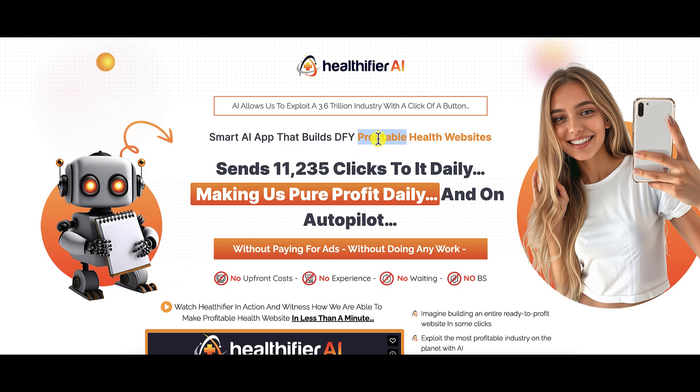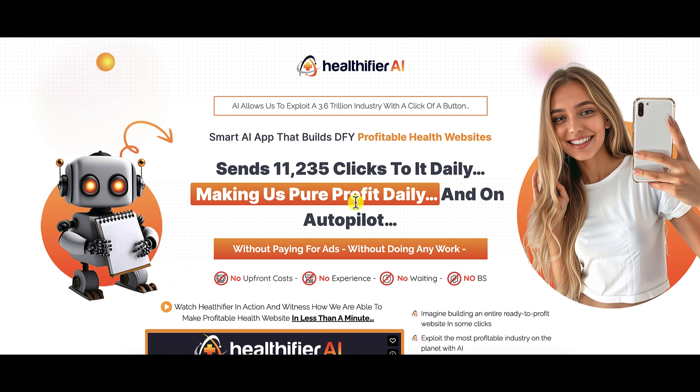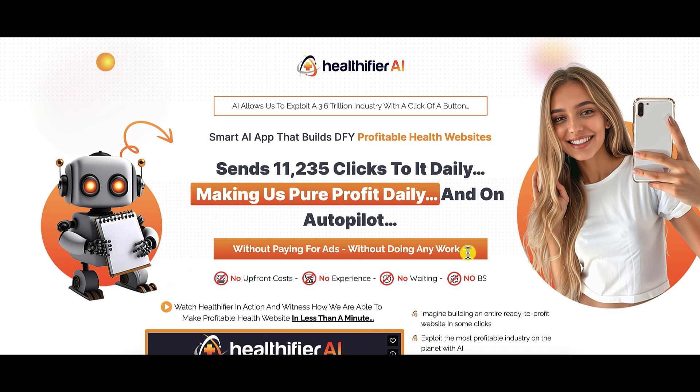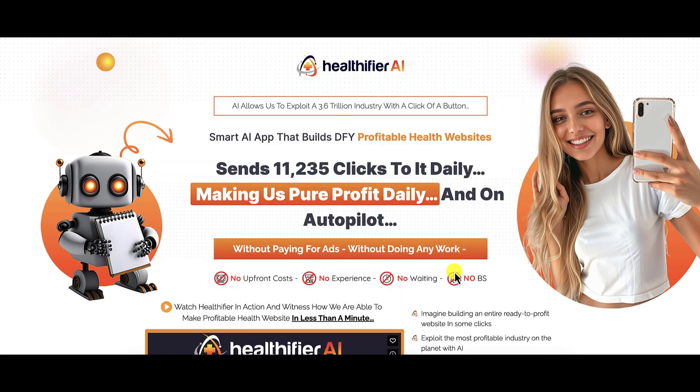Now, "profitable" is such a subjective term. They claim it sends 11,235 clicks to your site daily, making pure profit on autopilot without paying for ads, without doing any work. Again, this is Warrior Plus, so take it with a grain of salt. No upfront costs — well, you still have to buy the product. No experience — you're going to need a little bit. No waiting — why wait when you can just press a button? I'm going to go inside Healthifier AI and tell you why you're not going to have a profitable health website and why you're going to struggle to get any clicks.